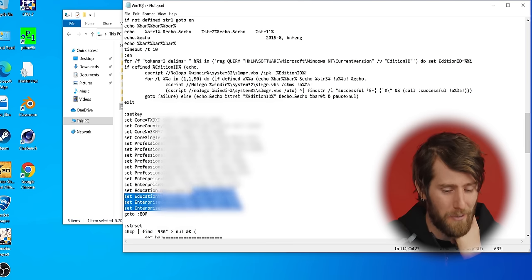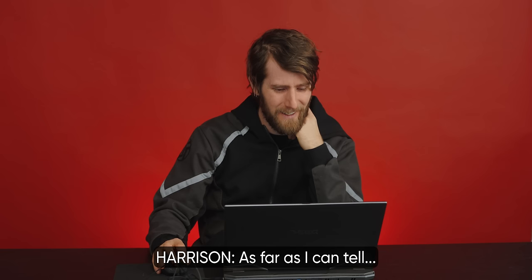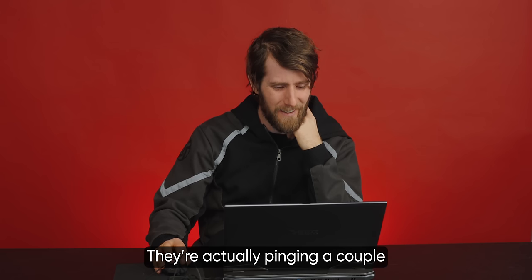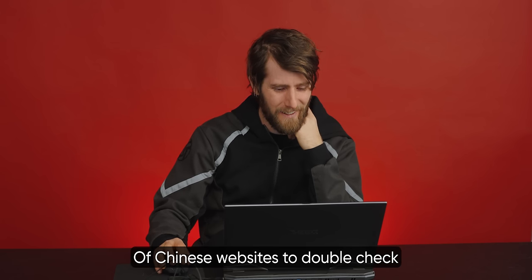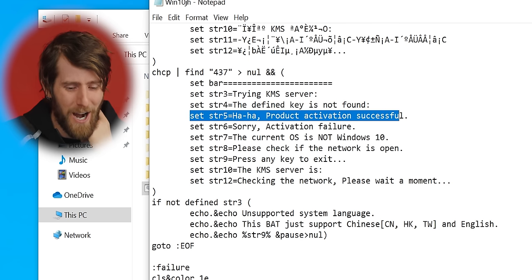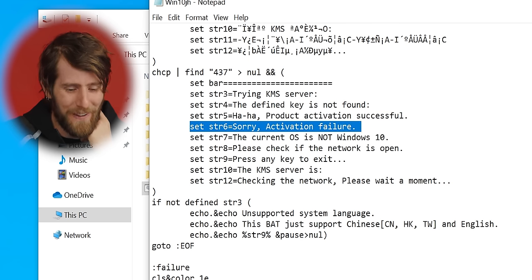We're going to go ahead and open this in Notepad. I see a lot of product keys. As far as I can tell, this is how they're doing their Windows activation — pinging a couple of tiny websites to double check that it's working. The error handling is hilarious: 'The defined key is not found. Product activation successful.' Sorry — failure.